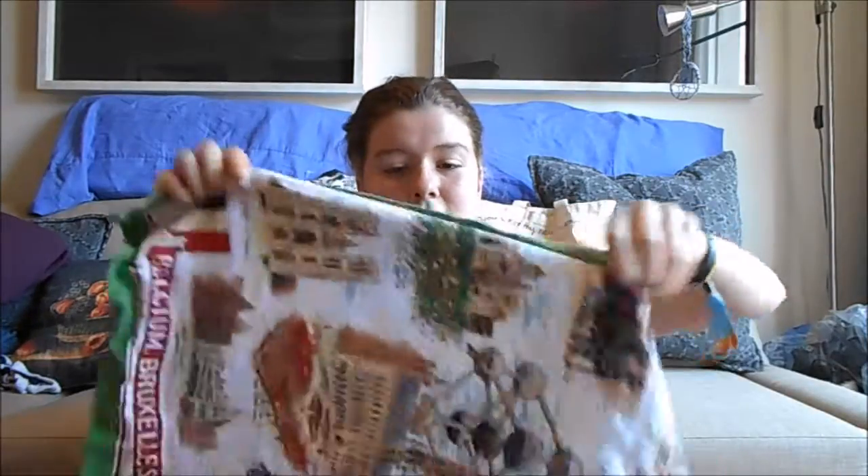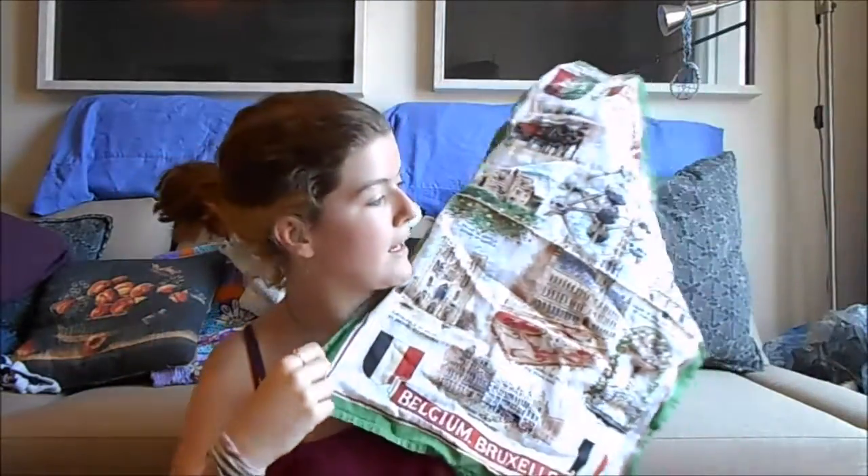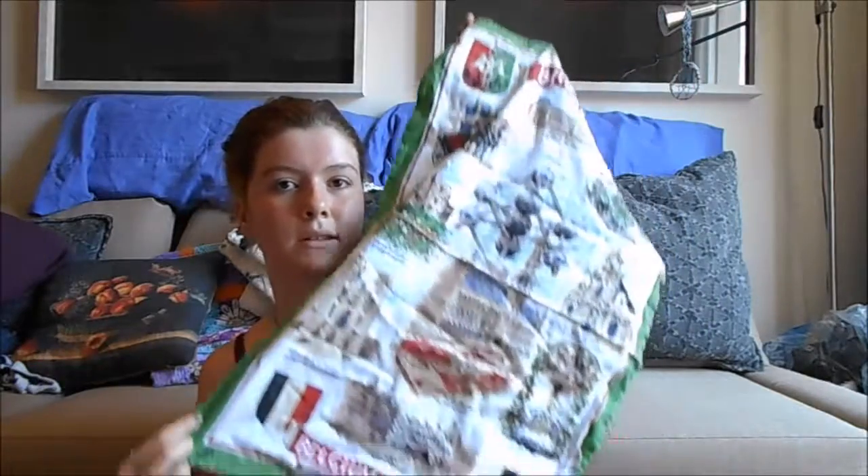Don't judge me, it's great. I got this in Brussels — a really awesome dish towel. It's got like a ton of the famous buildings from Brussels. That's a present. That's also a present.